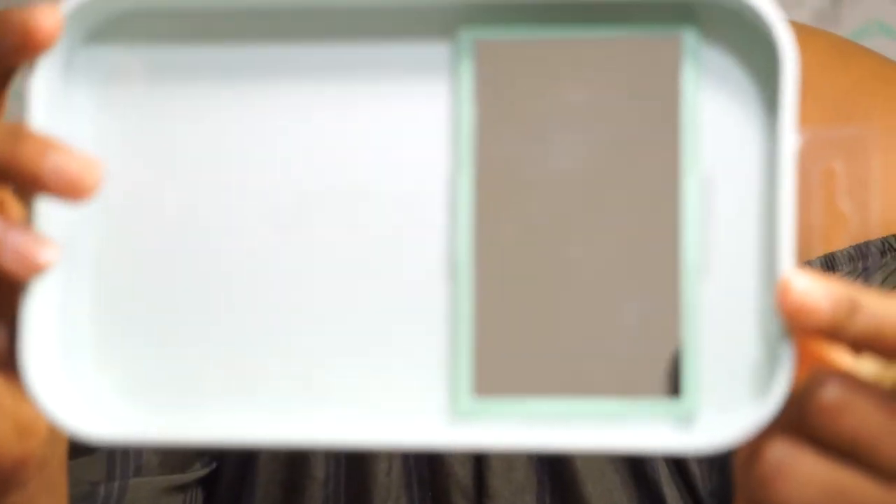It comes in this case that actually has a mirror, which I'm not sure why. It doesn't come with a lid, so I don't know why they gave us this case with this indent in it. But, you know.